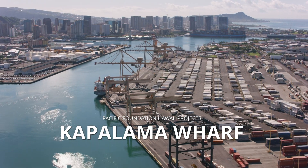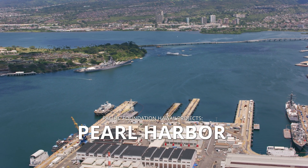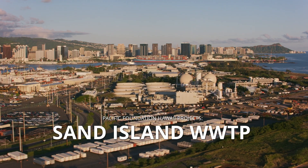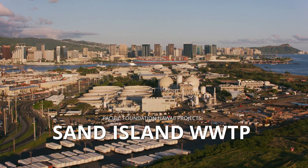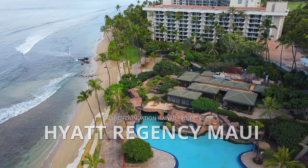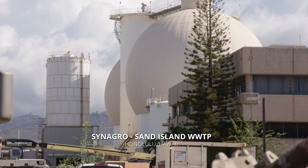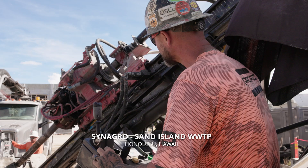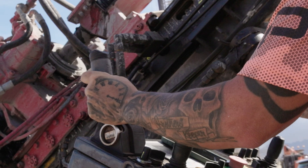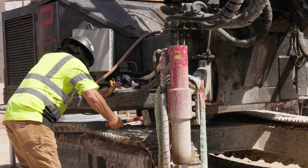In Honolulu, it's not just where the sun meets the sea, but also where products meet the port. As the industrial backbone and tourist hotspot of the Hawaiian Islands, this city has a lot more going on than just suntans and surfboards. Behind the beautiful beaches and high-rises, there's an army of workers keeping it all running smoothly. But as the city keeps growing, so does the demand for infrastructure that can handle it. That's where Pacific Foundation comes in, tackling some of the toughest jobs on the island, like the Sand Island Wastewater Treatment Facility — Hawaii's largest.